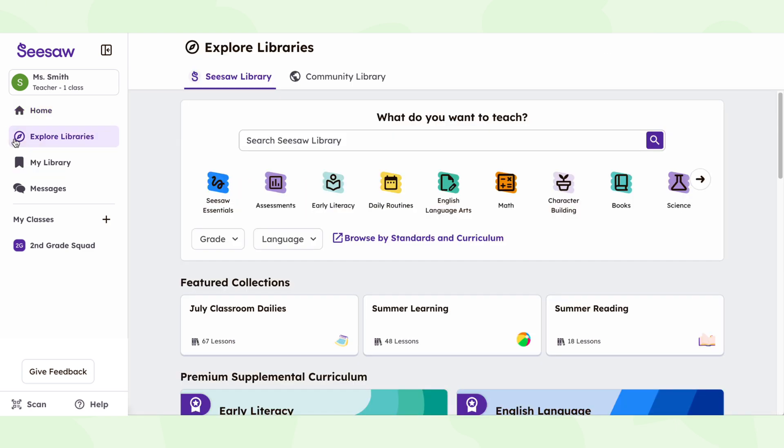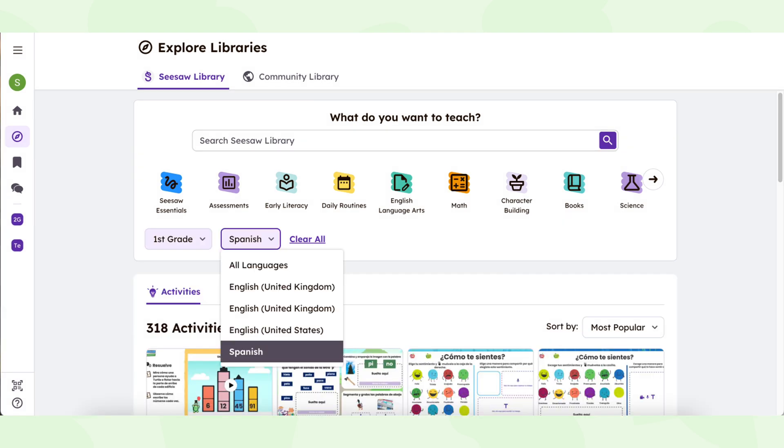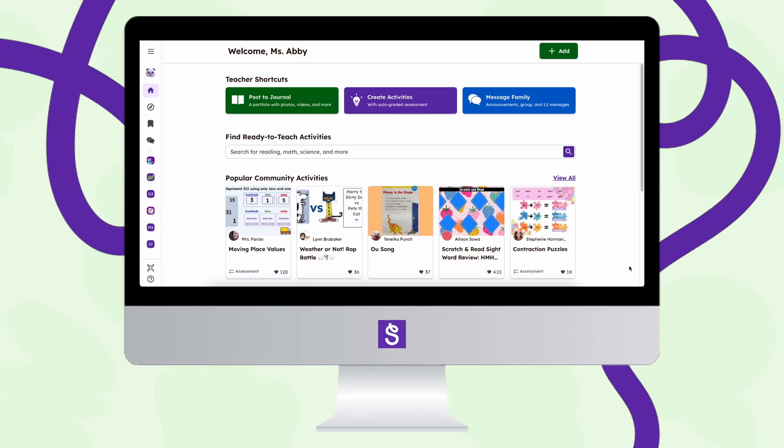Look out for subject tiles to guide your search, grade and language filters, and featured collections curated just for you. Ready to dive in and explore the fresh new Seesaw? Let's get started.